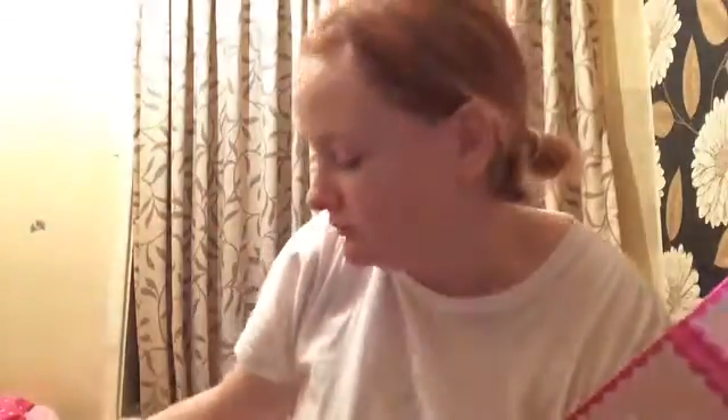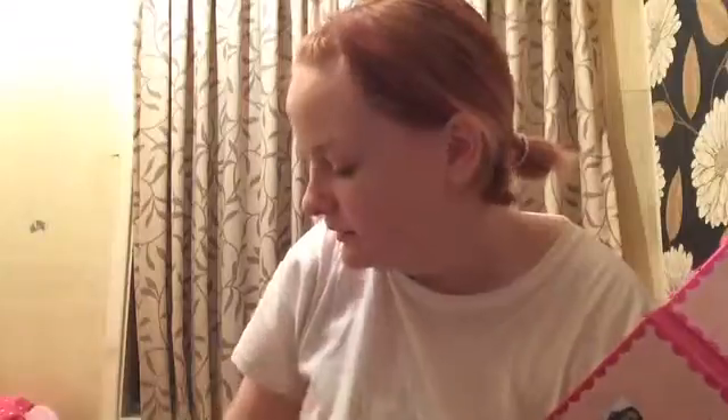Hmm. I think it does look a bit better, but I know that I've still got... you can still see a vein going around like that, which I kind of like actually — I don't mind that so much. Right, I'm going to come back and I'm going to do the other side.